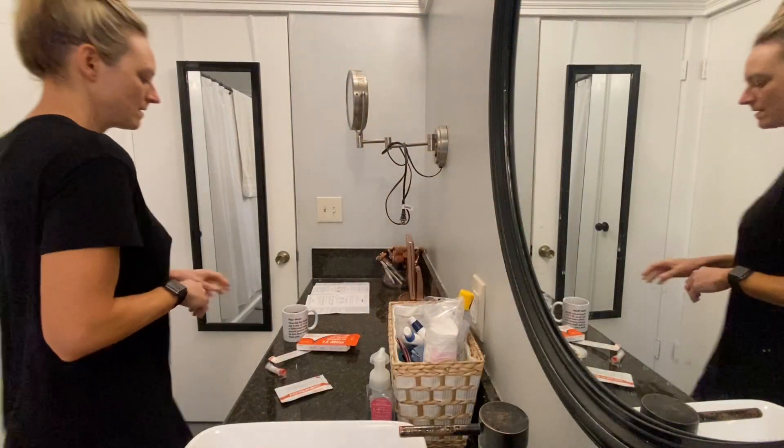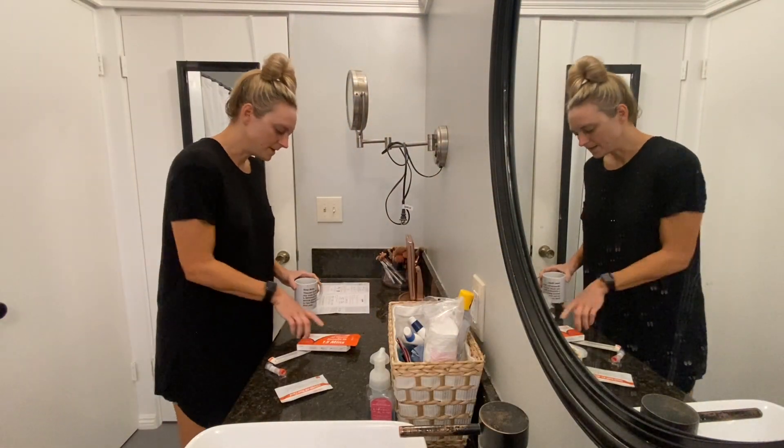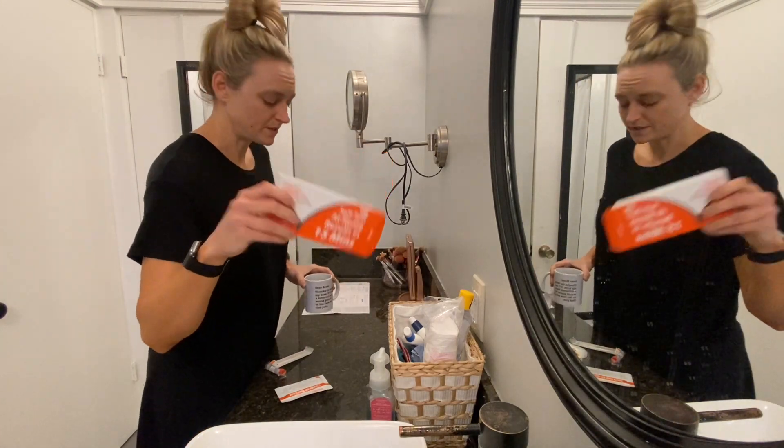What's up everybody? Welcome back to my channel. I did have a different vlog plan for today, but I'm starting to have COVID symptoms, so that's not going to be the plan. So I'm going to take a COVID test right now. All right guys, let's take a COVID test.